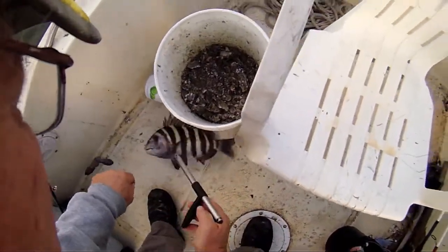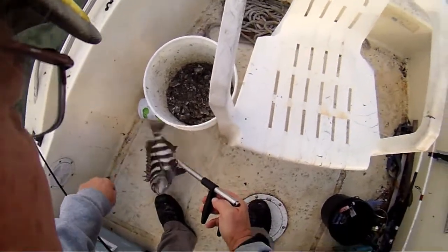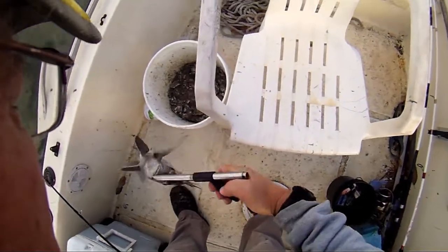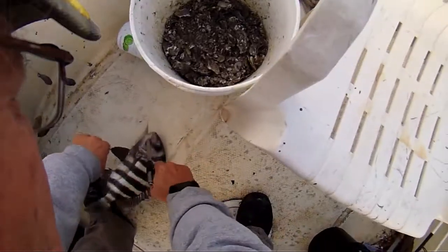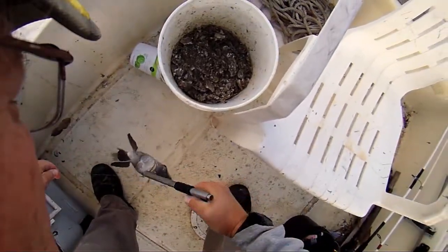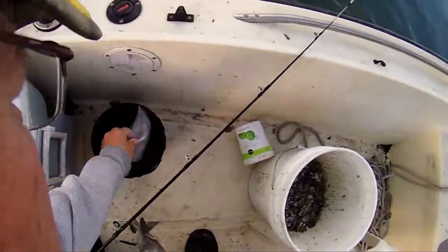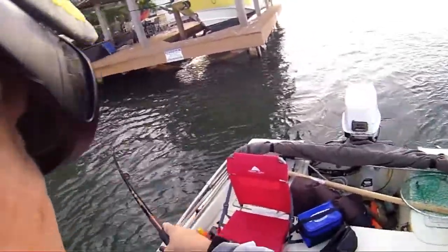I love it when I hook them in the side of the mouth too. Settle down, big fella. I'm bending the heck out of my hook, so I'm trying to put a new hook on here. Good. I'll see a little bit of chum out.